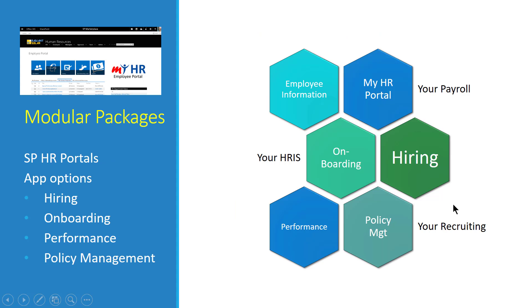You can purchase SPHR and surround your HRIS with only the components you need. The base package is the SPHR portals, which most organizations use to modernize their HR. Additional modules can augment your HRIS with new functions or replace standalone systems using our common platform approach. These include a hiring application, an onboarding application that automates new hire processes and task tracking, performance reviews, and policy management — allowing you to develop, review, publish, and track employee acknowledgement of policies. All of these run on Office 365 and SharePoint Online.